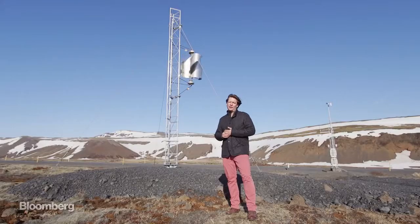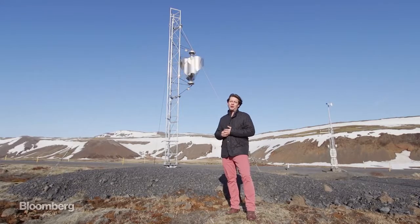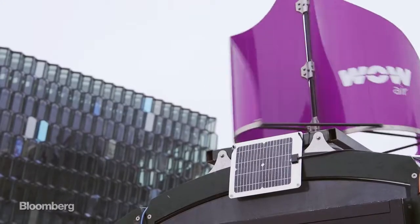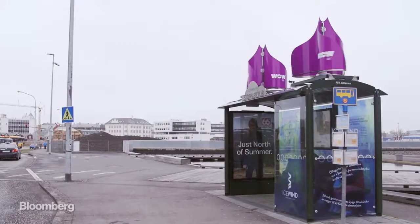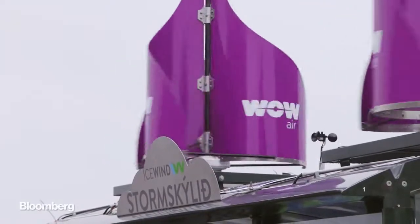We're on the side of the highway about 20 miles outside of Reykjavik. You can see this little guy spinning around all day, powering telecommunications equipment. Back in downtown Reykjavik, there are smaller versions of this sitting on top of a bus stop. They're powering a Wi-Fi base station, an advertising board, and a smartphone recharging station.